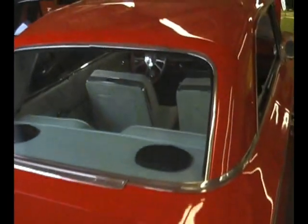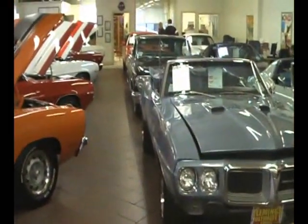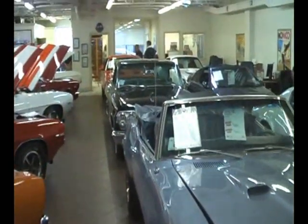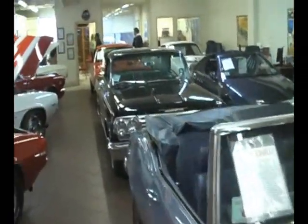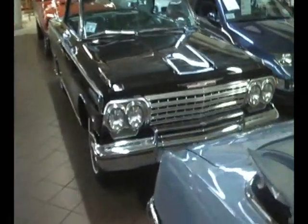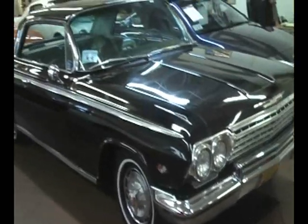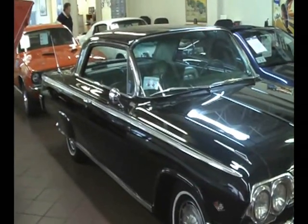But today the feature car — not that this doesn't qualify, because it certainly could be in my garage — is our black, all-stock, real 62 Impala Supersport. Not a pro touring car. Very stock to the original build, currently wearing beautiful tuxedo black paint.